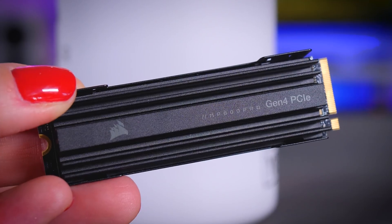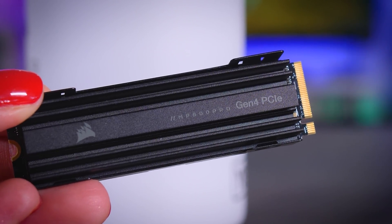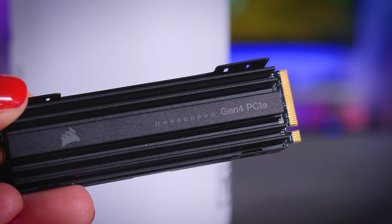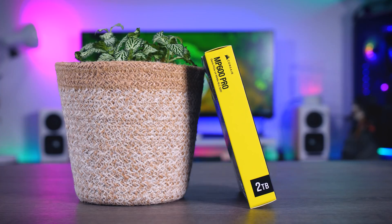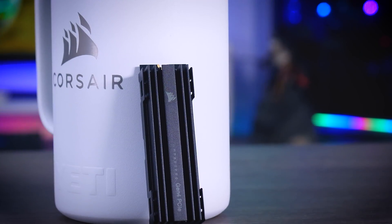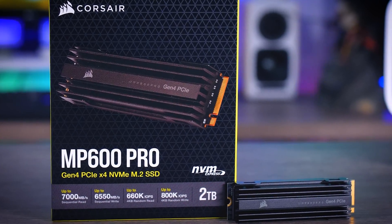Overall, the Corsair MP600 Pro is a very good SSD — about as fast as an SSD can be when copying data, holding up really well in real-world benchmarks. It's a strong alternative to drives like the Samsung 980 Pro or the Seagate FireCuda 520. The WD Black SN850 stands apart in performance but gets very hot, requiring extra cooling, while the MP600 Pro stays completely fine even without additional airflow.